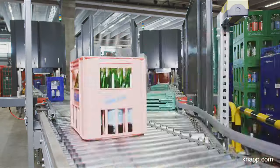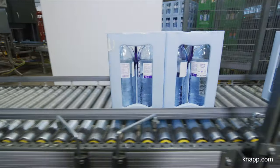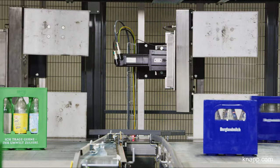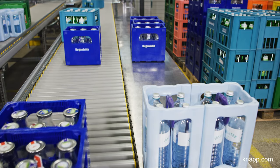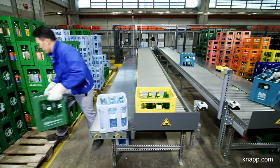The second process involves sorting the crates. Once the deposit values have been determined, the crates run through a logo recognition system and are then automatically diverted out to configured sorting lanes. Employees place the crates manually on pallets from the sorting lanes.